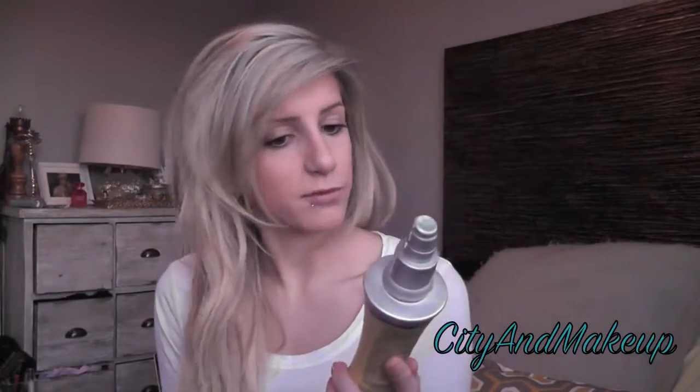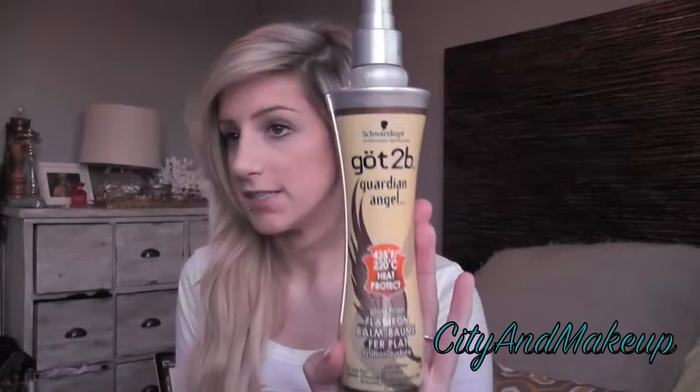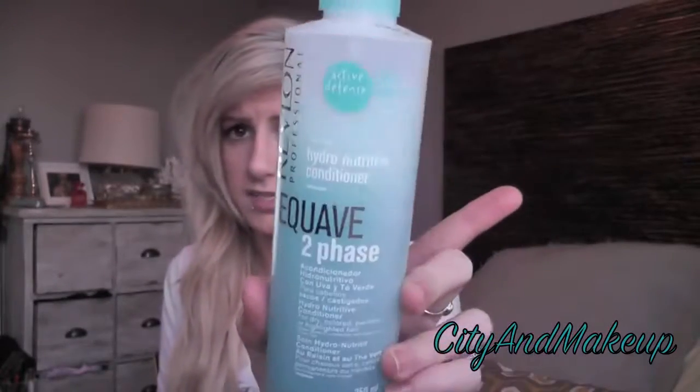I use two heat protectants. When spraying my hair while it's damp, I use the Schwarzkopf Got to be Guardian Angel — I got that from Walmart. I also use Revlon Professional Equave Too Faced, which I got from my local beauty supply, though FlatironExperts also carries it — I saw it on their website.